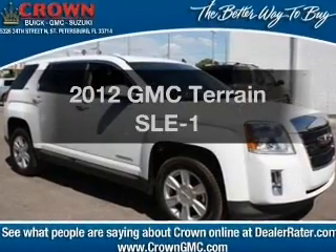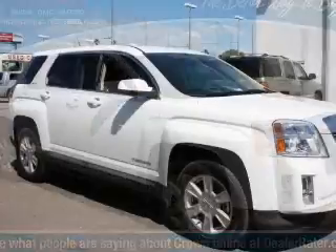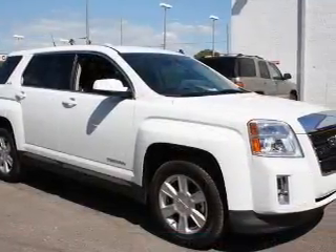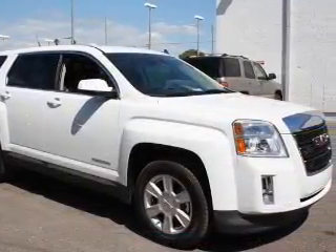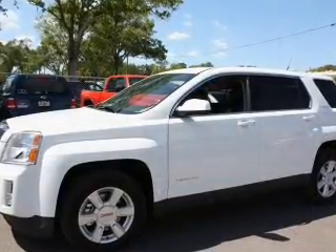Check out this 2012 GMC Terrain. If you're looking for a first-rate auto, this one could be yours today. With an efficient four-cylinder engine, the powertrain includes front-wheel drive, driven by a six-speed automatic transmission.